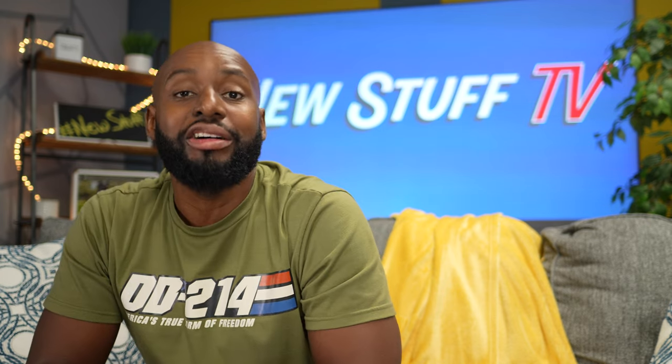Hey boys and girls, welcome back to New Stuff TV, the Untechnical Tech Channel. I'm your host Antoine, shop till you drop Richardson, because today we are checking out my top picks for Black Friday. I know you've been watching a lot of Black Friday videos telling you buy this, buy that. These are items that I've picked up throughout the year that I've used on a day-to-day or week-to-week basis that I just want to share with you.